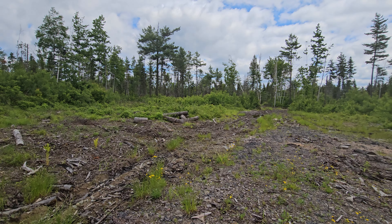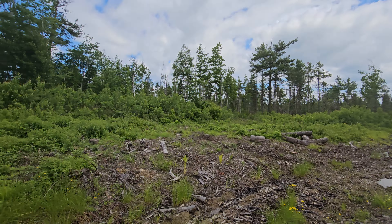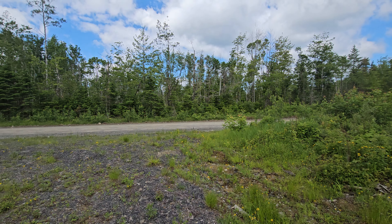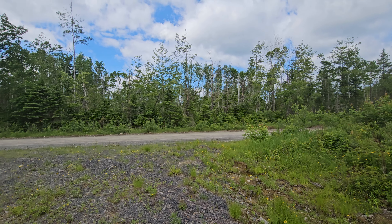Hey everyone, welcome to today's vlog. A lot of times I'll spend hours at a time on these dirt roads driving around in the truck, and sometimes it's time to stretch instead of going eight hours on the road at once. Every now and then I'll stop and go for like a half an hour walk.